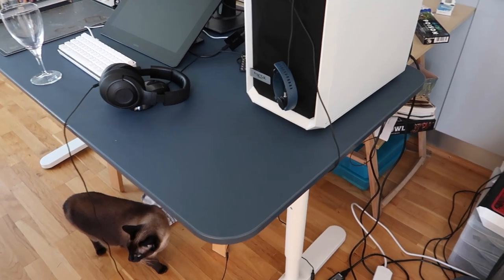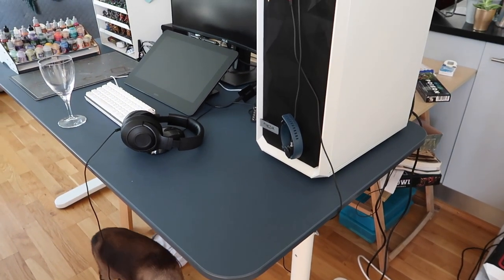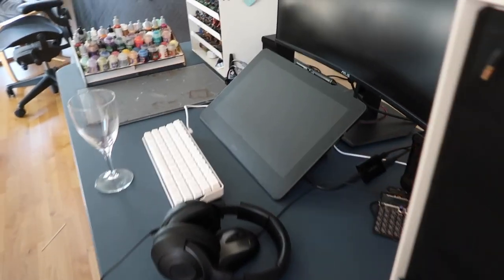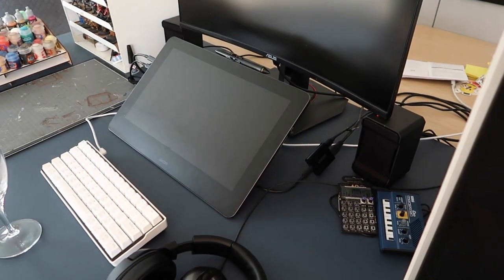Good morning everybody. This week Chris got a new desk and it's massive and I'm quite jealous. He's going to use his Cintiq now because he's got a lot of space compared to the old desk, which is like small and rubbish.